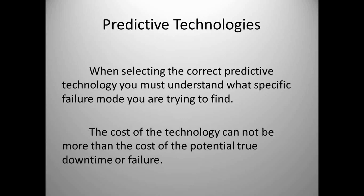When selecting the correct predictive technology, understand what specific failure mode you're trying to find. The cost of the technology cannot be more than the cost of the potential failure or downtime. If your downtime is only going to cost $1,000 and you're spending $12,000 a year using a technology, it's probably not very cost effective. So look at the cost of failure and the cost of the technology.